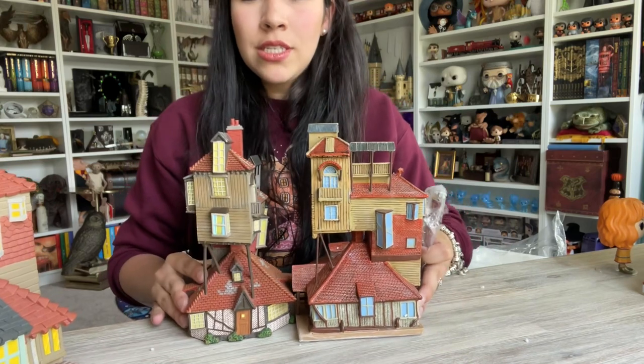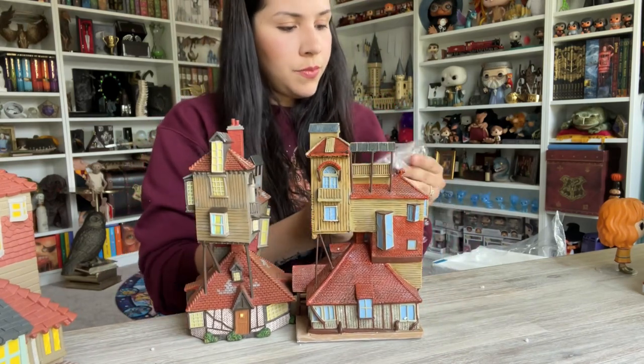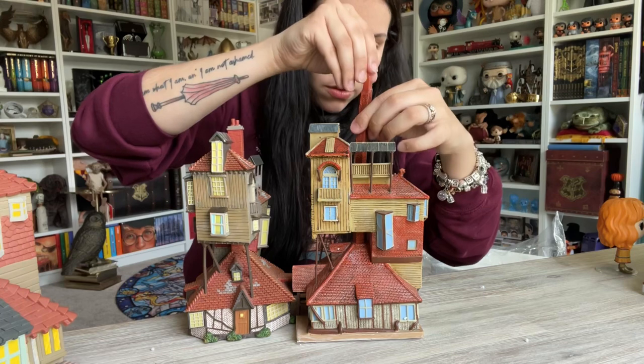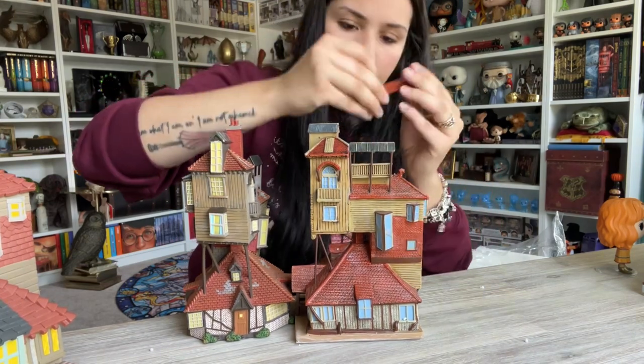They are about the same size. This piece came — okay, if I put this piece here... I'm putting it wrong.